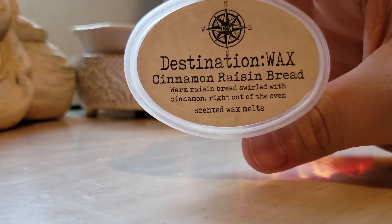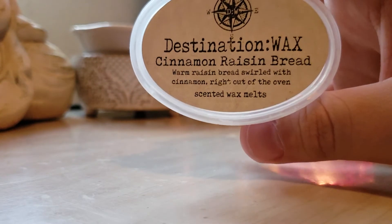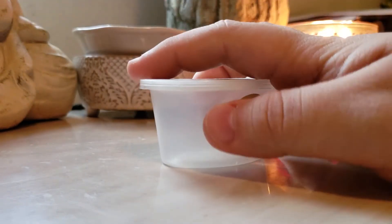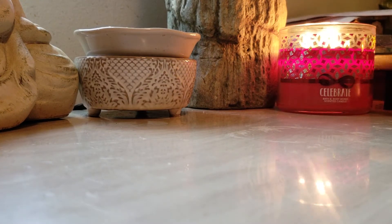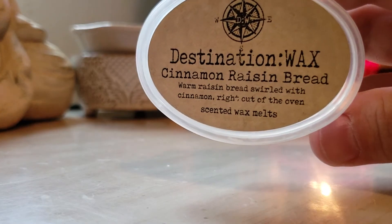Cinnamon Raisin Bread — warm raisin bread swirled with cinnamon right out of the oven. This was so good. It threw for ten-plus hours in my kitchen, even after the warmer was turned off. This is a very, very strong bakery from Destination Wax — you probably only need to cut it into a third. It smelled like when I used to go to plays and the symphony with my mom — they'd have roasted nuts with a hard shell coating, like sweet roasted almonds. That's what this smells like. It's a really nostalgic thing for me. I would definitely repurchase. It was a very beautiful, very yummy scent.